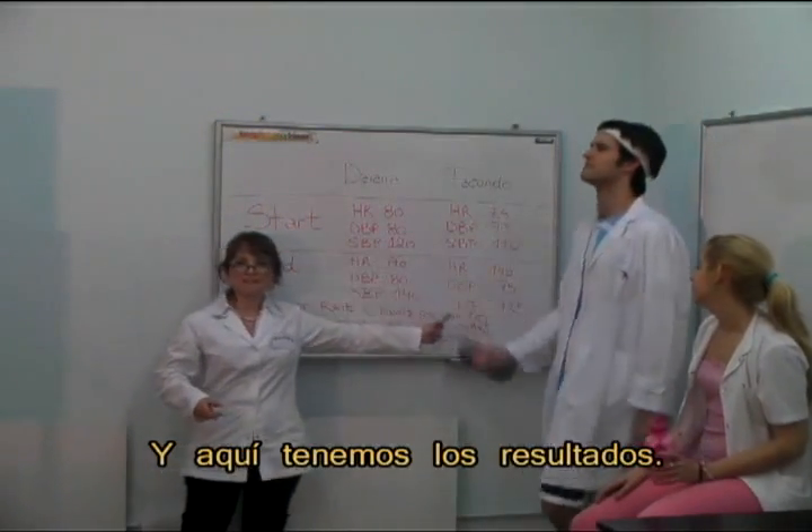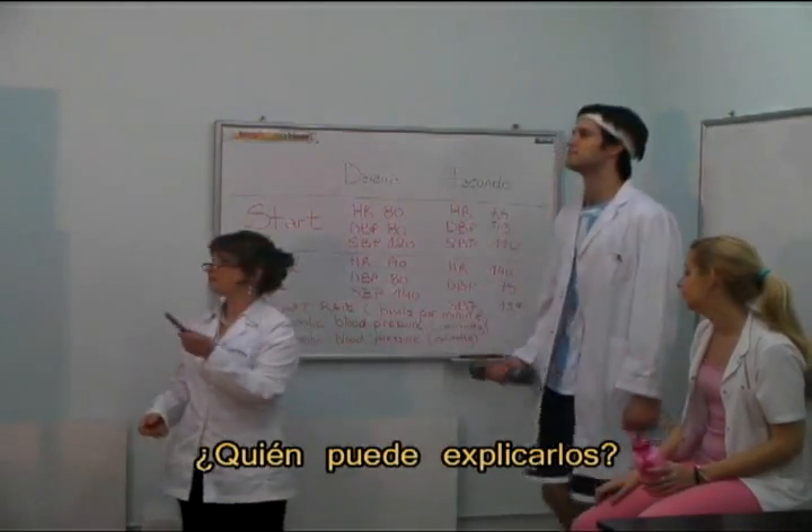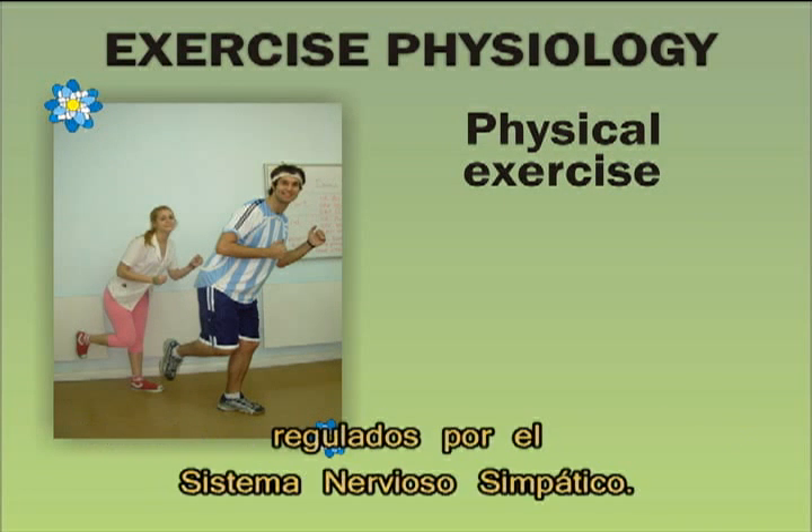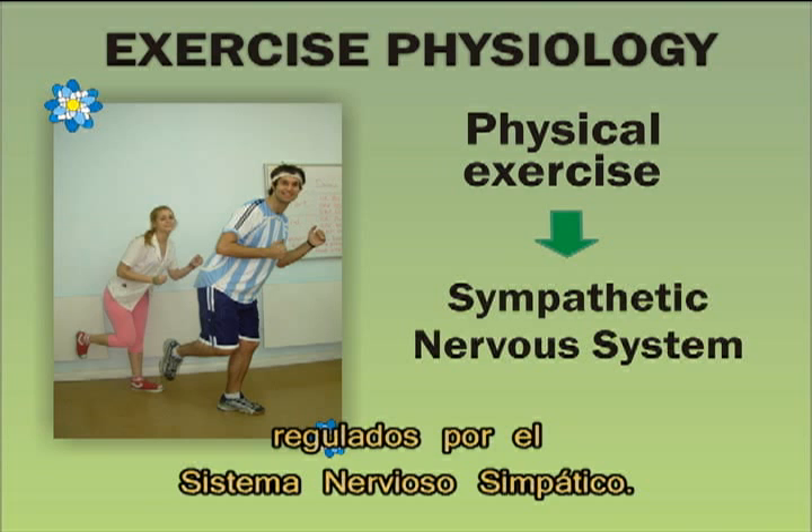And here we have the results. Who can explain them? I can! During physical exercise, the organism undergoes a lot of changes, which are regulated by the sympathetic nervous system.